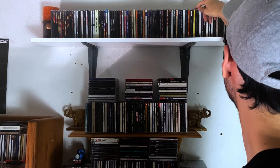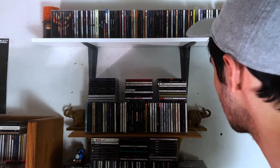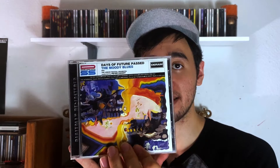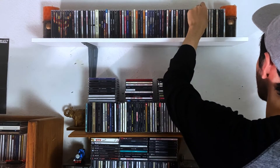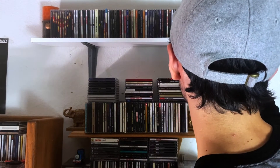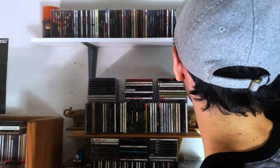Then we go on to The Moody Blues, and I have three albums by them — I'm very impressed with what I've heard. You have Days of Future Passed, then In Search of the Lost Chord, and then On the Threshold of a Dream. Definitely becoming a big Moody Blues fan, definitely want to get more.